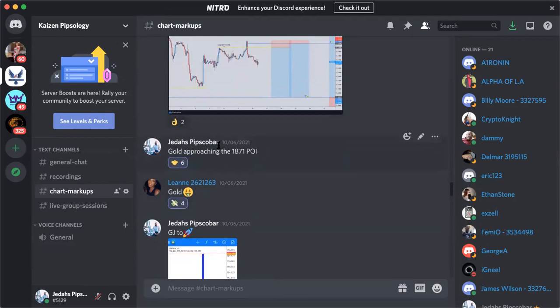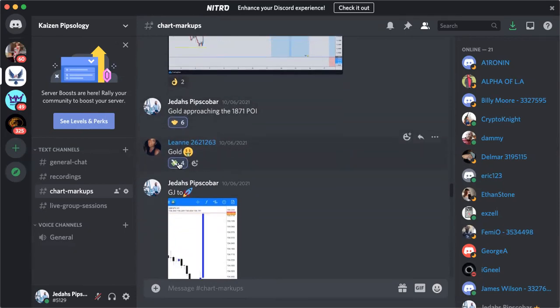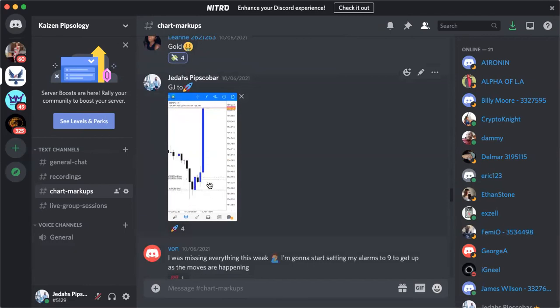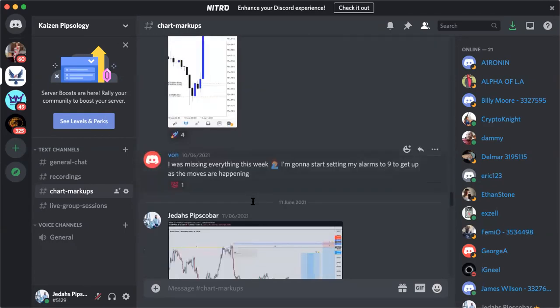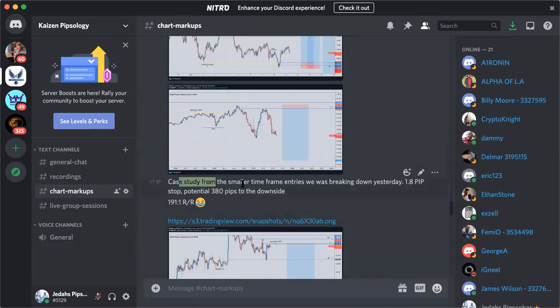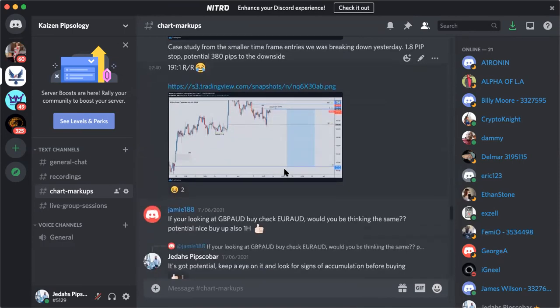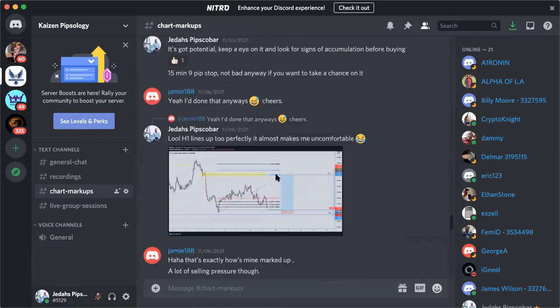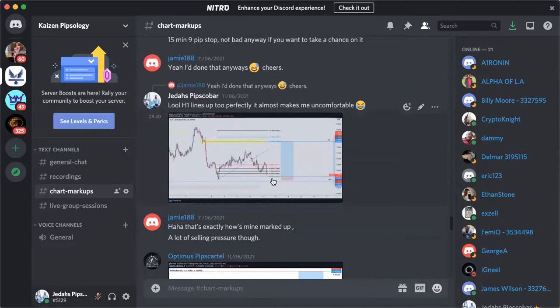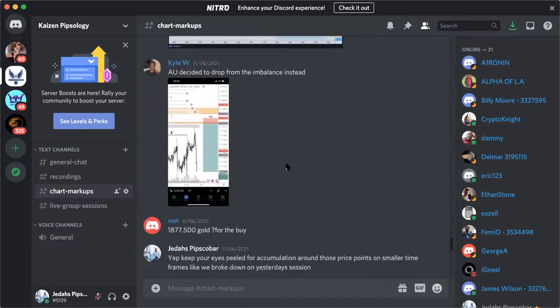You can see what I typed: 'Gold approaching 1871.' Everyone was getting excited, then I went to the barbers, came out, looked at my phone, and you can see people's reactions — people getting happy about gold. I also had that GJ buy in there. These are the kinds of things happening in the Discord — I'm sending chart markups all the time, plus case studies so people can actually break it down, understand what's happening, and get these ridiculous risk/reward ratios. That's a taster of what you get with the Discord or mentorship.